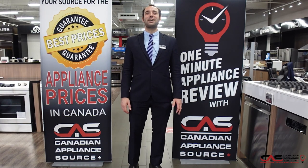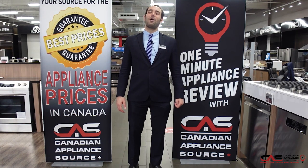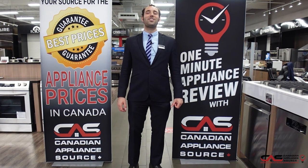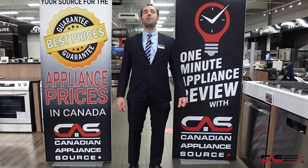If you have any other questions about this model or any other model, call my extension 440 or visit www.canadianappliances.ca and ask for George on the chat. Make sure you mention One Minute Info for my VIP pricing.